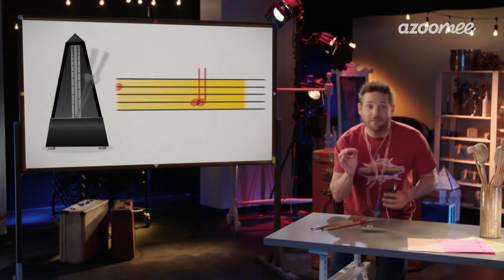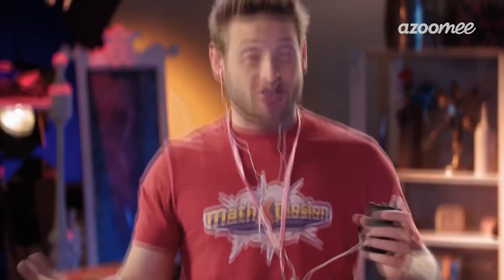Listen to the sound of four quarters as a start. One, two, three, four. One, two, three, four. A song is the sum of all its parts.